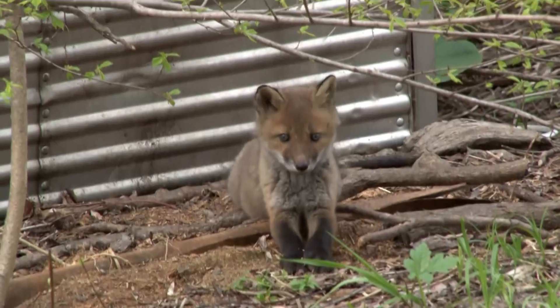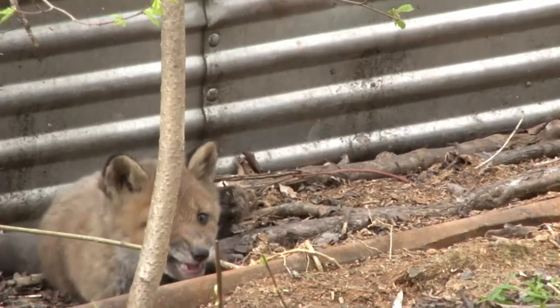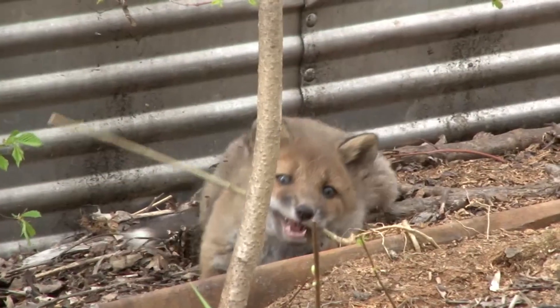This spring, a fox cub was born. It's playful and full of energy.